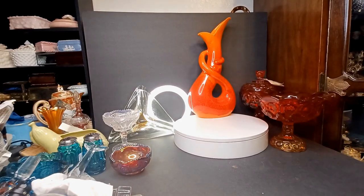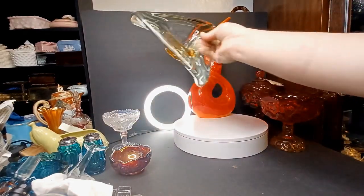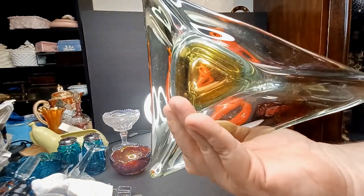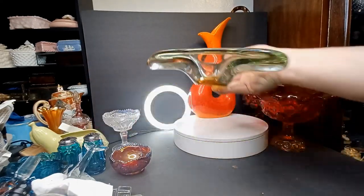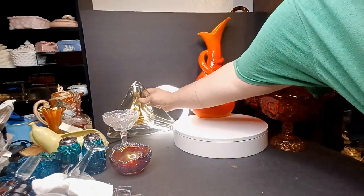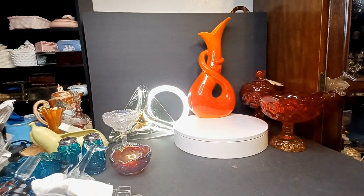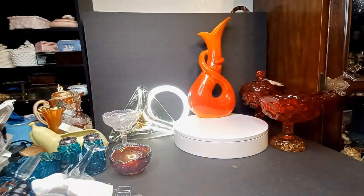That is a beautiful piece. Oh, this triangular thing — I should talk to you about this because it weighs like five pounds, it's super thick, it's crazy looking. If somebody put a gun to my head and said tell me who made this, I'd say maybe Murano.